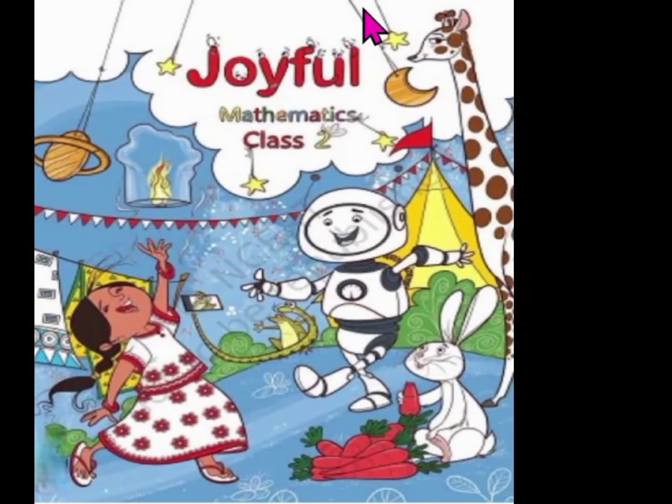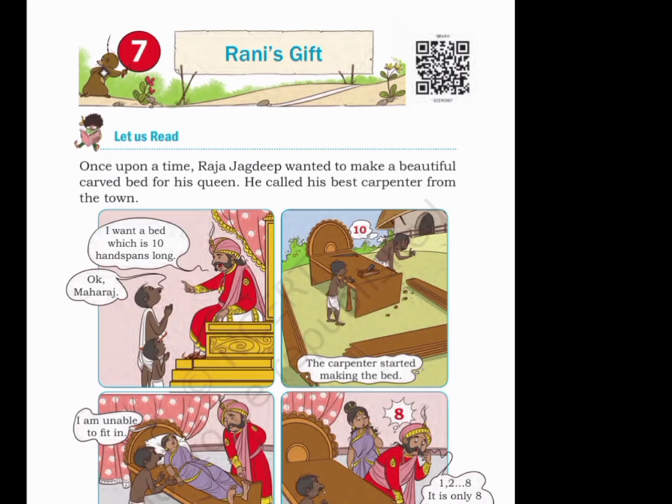Hello. Today we will start solving Class 2 Mathematics Problem Solving Joyful, Chapter 7: Rani's Gift. Let's start.